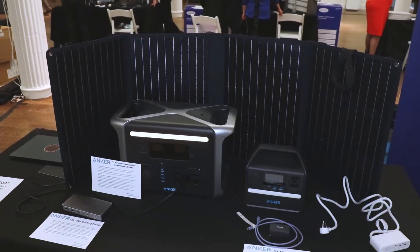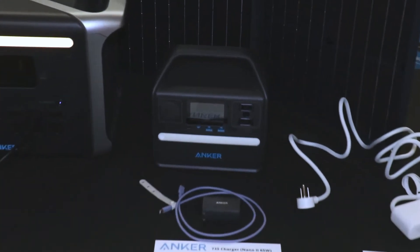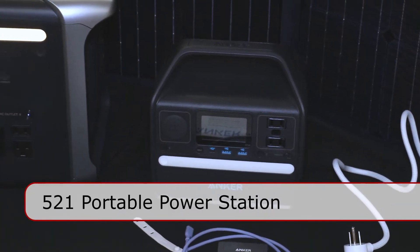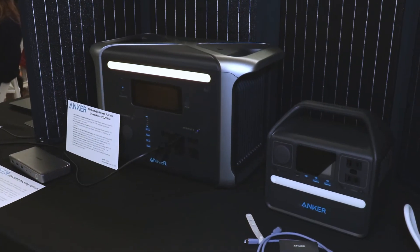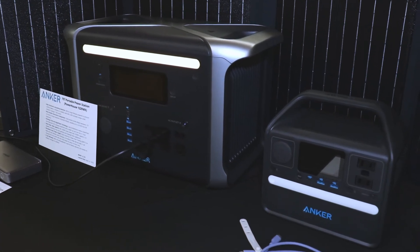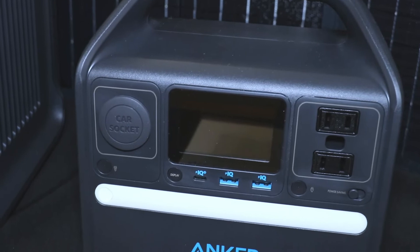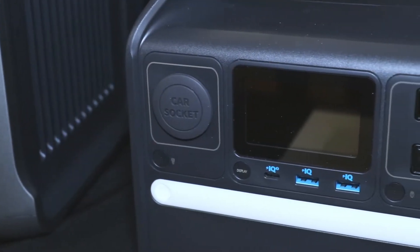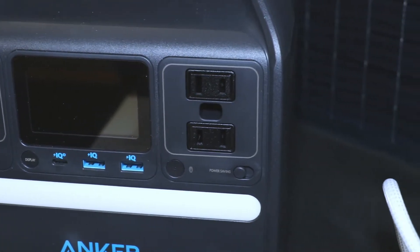Moving on from our outdoor large products, we have the 521 portable power station next to it. Just looking at the size disparity, you can probably guess that the 521 has a smaller capacity and fewer ports, but it's also cheaper and more portable. Same general idea — you can bring it with you, keep your devices charged, or keep a CPAP machine running no matter where you are.